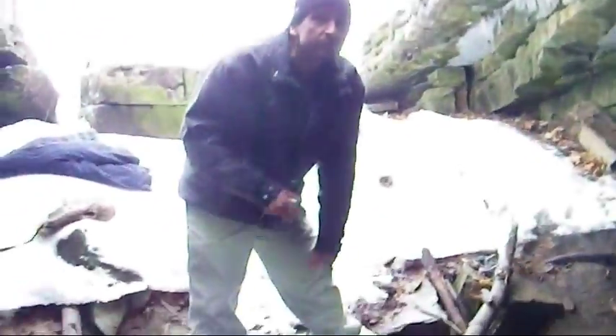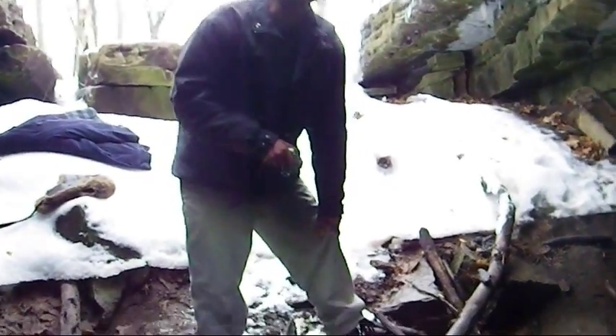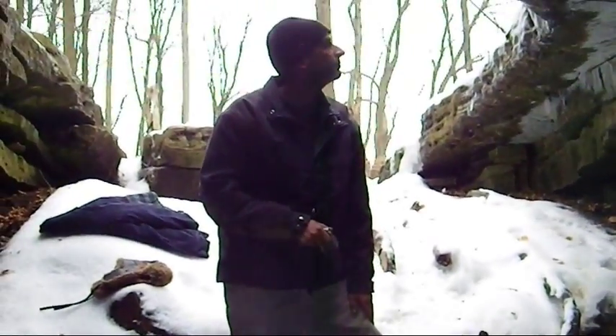Jeff's pointing out that he believes there's some upstream tunnel as well. He's got a couple of pictures that he's taking down a hole. This needs some further looking for sure in the summer — no doubt about it.